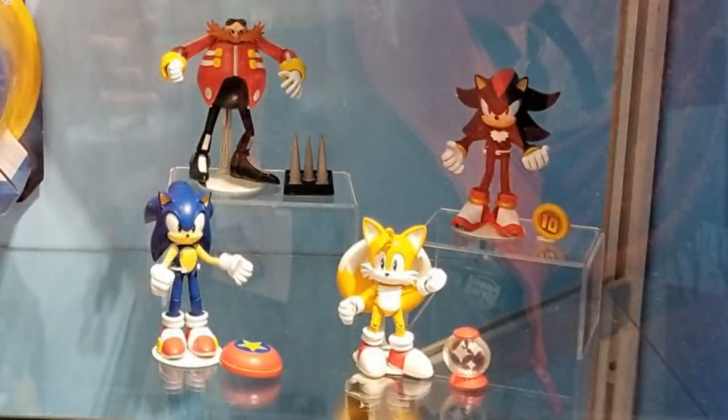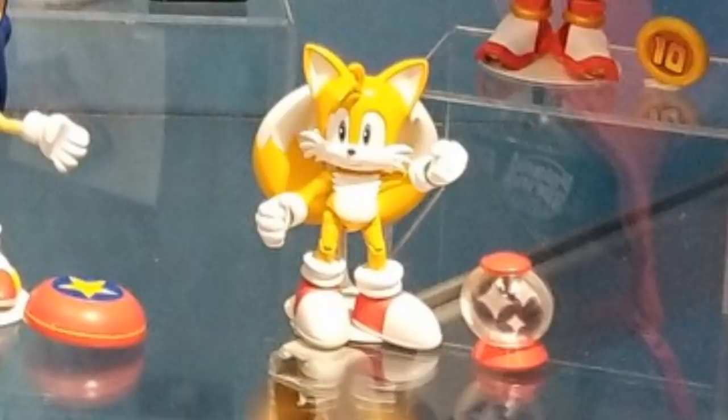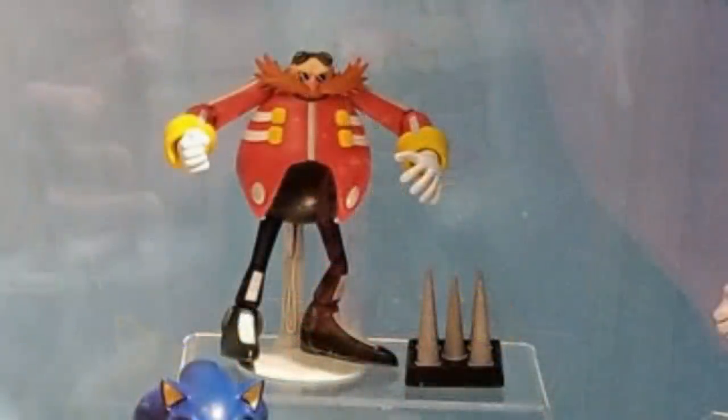The first thing that's really new is these articulated Sonic figures. There are currently four available in the set. We've got Sonic, who comes with one of those bumper pad accessories — the things you jump onto and it springs you off. We've also got Tails, who comes with an invincibility item power-up box. And of course we've got Shadow, who comes with a ten-ring icon sign.